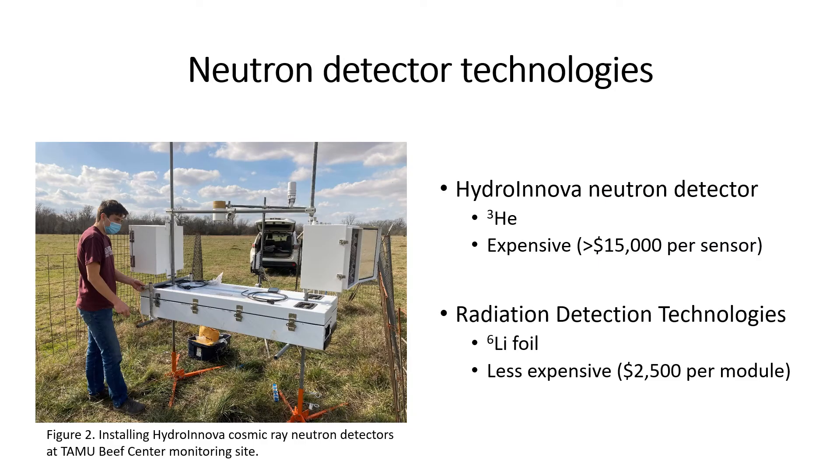In this study, we compared two types of neutron detectors. The first is a helium-3 neutron detector from Hydroinnova — this is a commercially available detector. These are the more expensive types, costing upwards of fifteen thousand dollars per sensor. On the left-hand side, we have a picture of Cade installing one of these detectors at our field site.